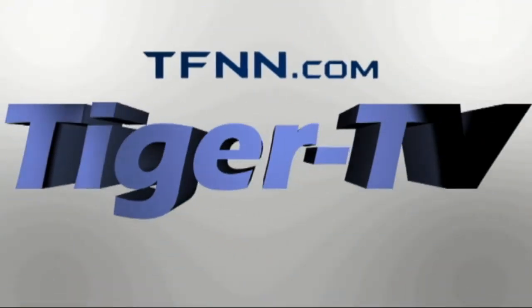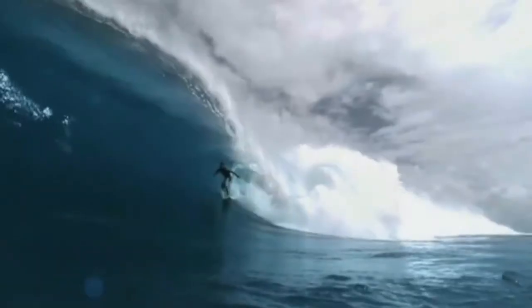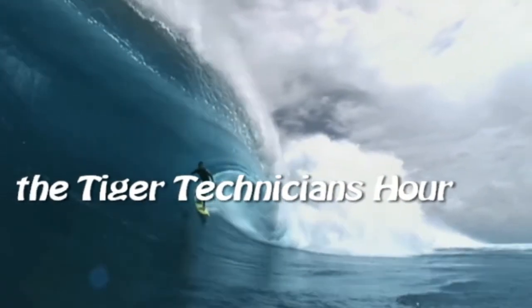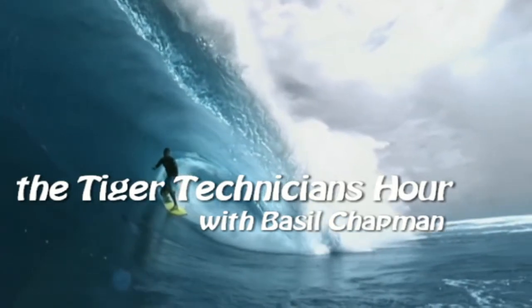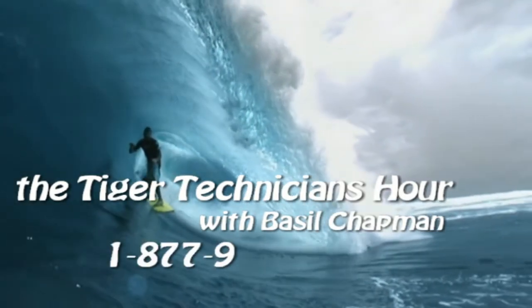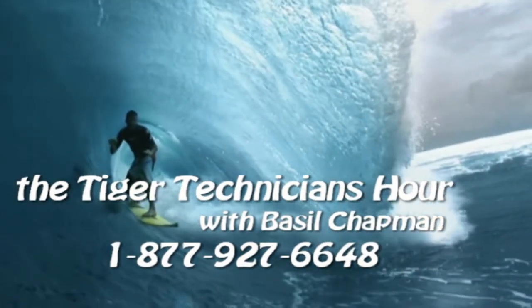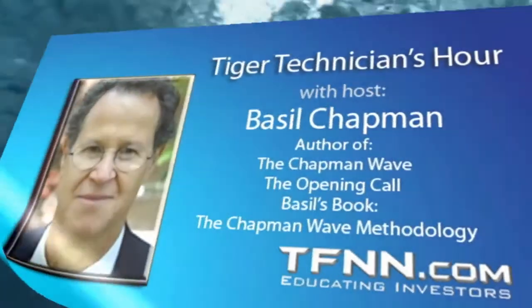The following is a presentation of TFNN. The Tiger Technician Hour with your host, Basil Chapman. Call now, toll free at 1-877-927-6648, internationally at 727-445-1044. Now, Basil Chapman.